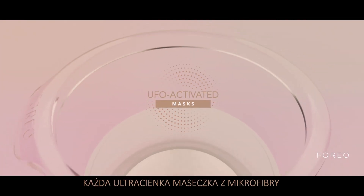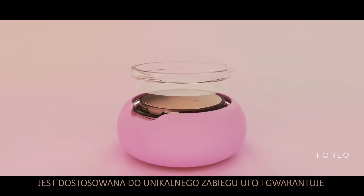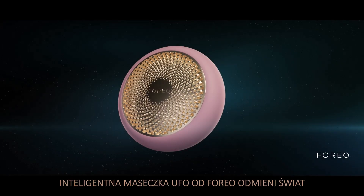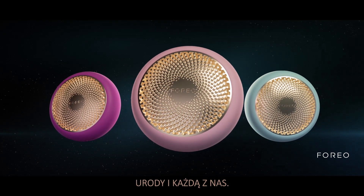Each ultrafine microfiber mask in this daily duo pairs with a unique UFO treatment routine for flawless skin from morning till night. The Foreo UFO Smart Mask is changing the beauty world, one face at a time.